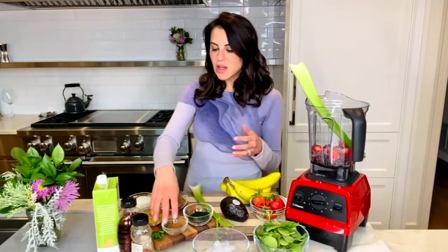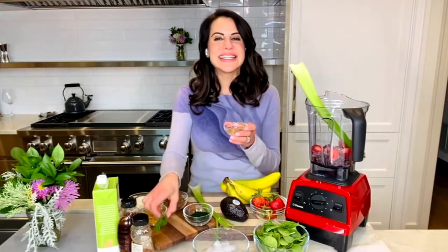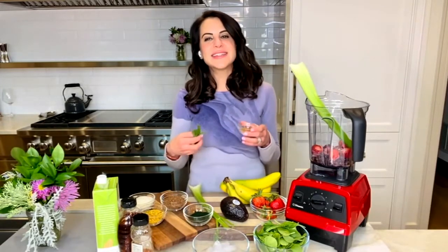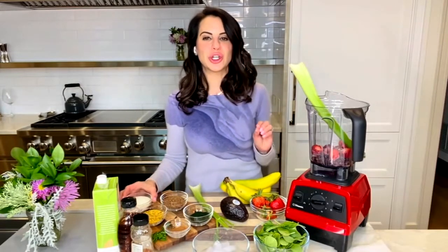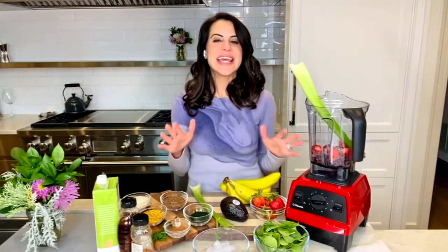Instead of juicing celery and cucumbers, add them in whole into your smoothies for the same health benefits plus the fiber. Adding things like mint and cinnamon provides digestion and immunity boosters. Collagen powder is also a favorite for its anti-aging benefits.